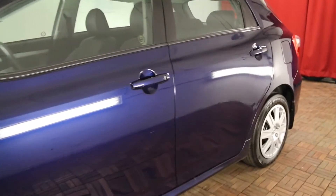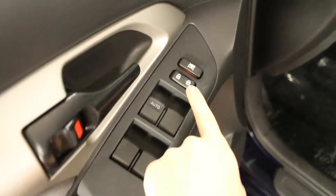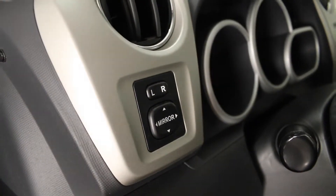Four-door, five-passenger. The front doors come with storage pockets, power locks and power windows with a one-touch power window on the driver's side, and power mirrors located here.